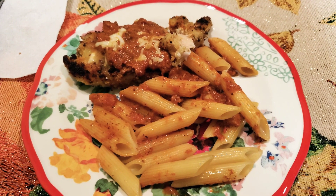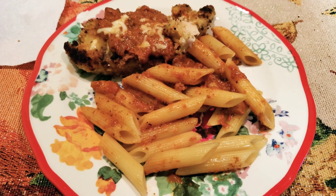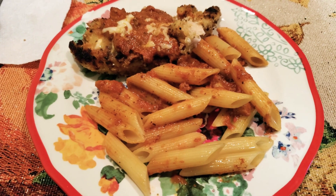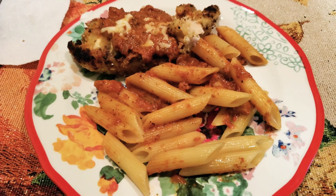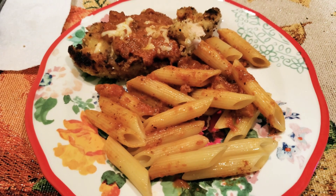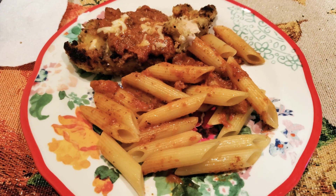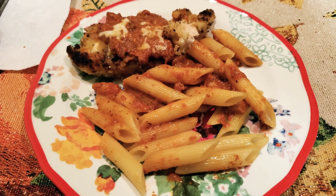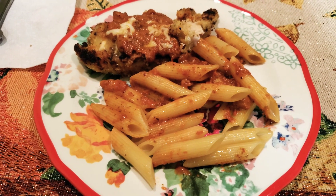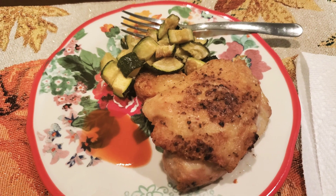Hey guys, it is Friday. I've been sleeping all day. We are having leftovers — the chicken parm from Fresh Market with the pasta, just reheated the chicken in the oven. I didn't film Thursday because we went out to eat for my brother's birthday. We celebrated early at the casino with family and friends. So this is dinner tonight.